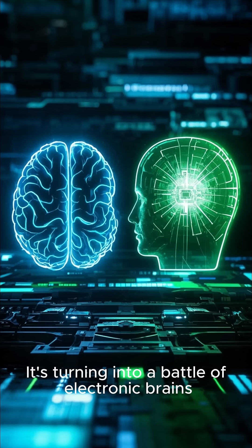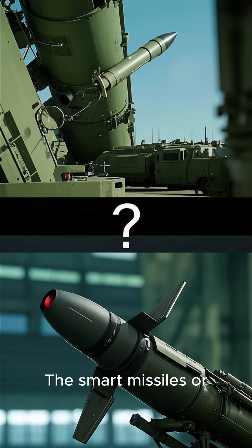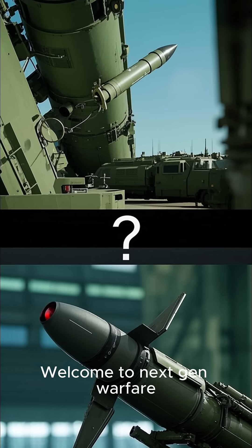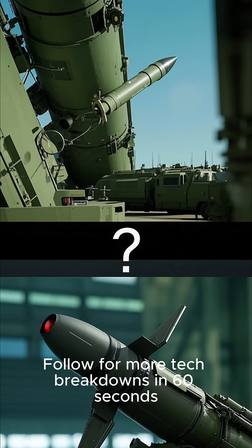It's turning into a battle of electronic brains. Who will win — the smart missiles or the smart defense? You decide. Welcome to Next Gen Warfare. Follow for more tech breakdowns in 60 seconds.